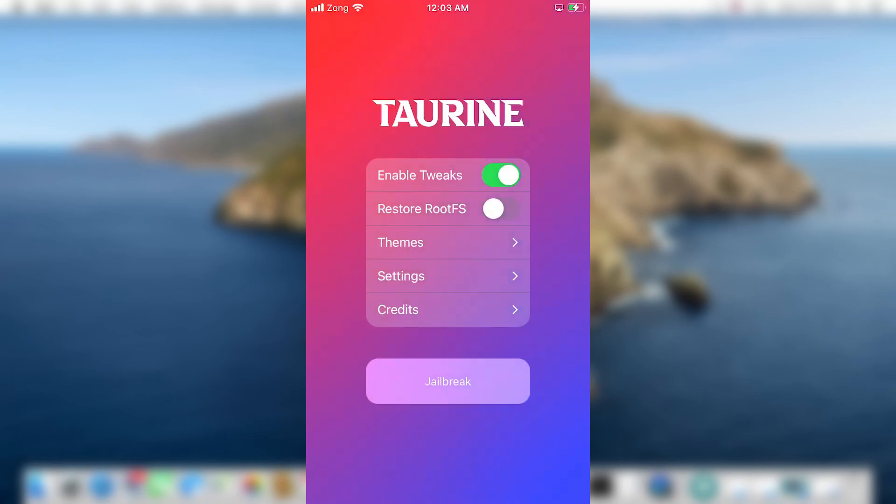As you can see, the Taurine jailbreak is sideloaded onto my device's home screen. Open the app — it looks very similar to the Odyssey jailbreak. Now, if your device is already jailbroken using any other application, whether that is checkra1n or unc0ver, you first need to enable the 'Restore RootFS' toggle.